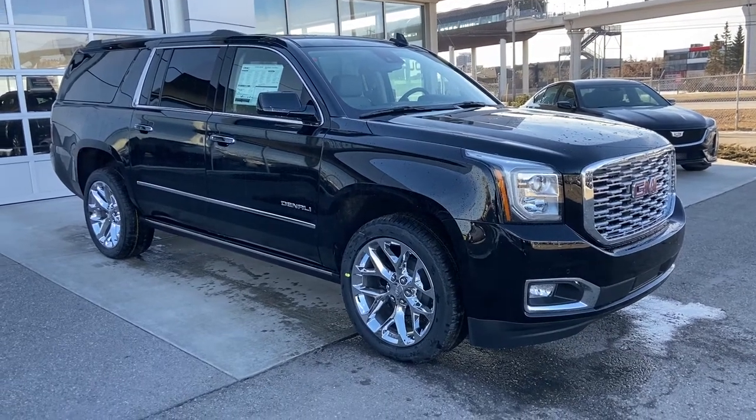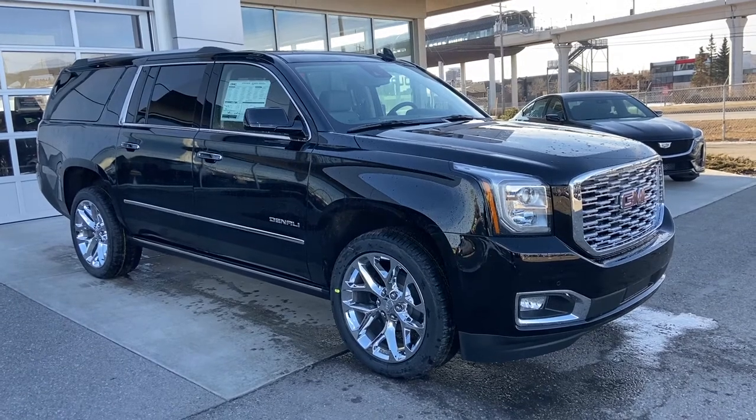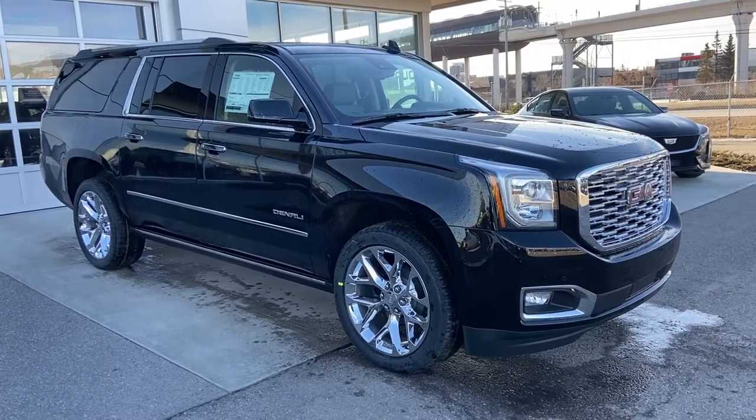Welcome to GSL GMCity 1720 Boat Trails Southwest, Calgary, Alberta. Today we're going to look at the brand new 2020 GMC Yukon XL Denali trim level. This vehicle is powered by the 6.2 liter V8, mated to the 10-speed automatic transmission.